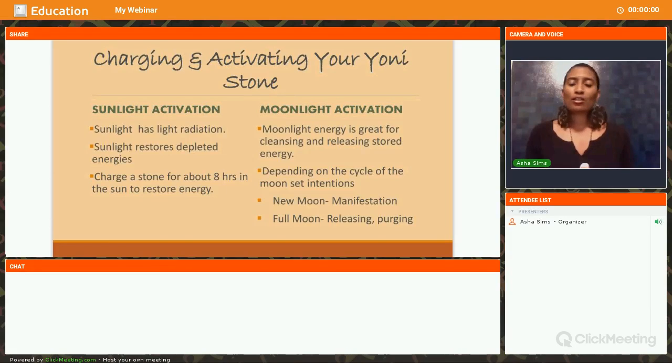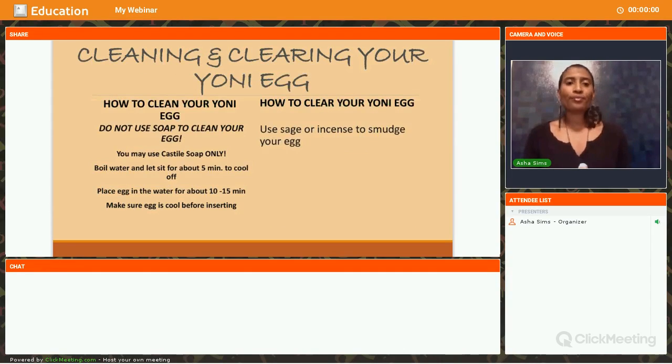Then you have moon activation — you can place your stone in the moonlight. Moonlight energy is great for cleansing and releasing stored energy. Depending on the cycle of the moon and your intentions, you choose which moon to put your egg out in. The new moon is a great time to bring forth new ideas — if you're starting a new project or trying to manifest something. The full moon is a great time for releasing and purging. Understanding the different cycle of the moon will have different effects on how your egg is charged.